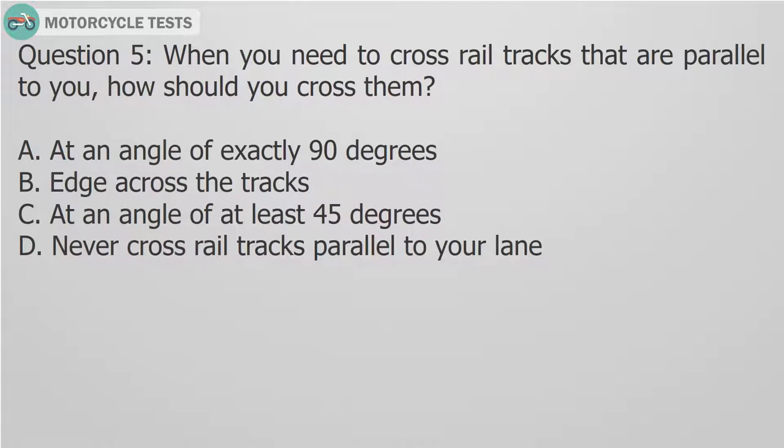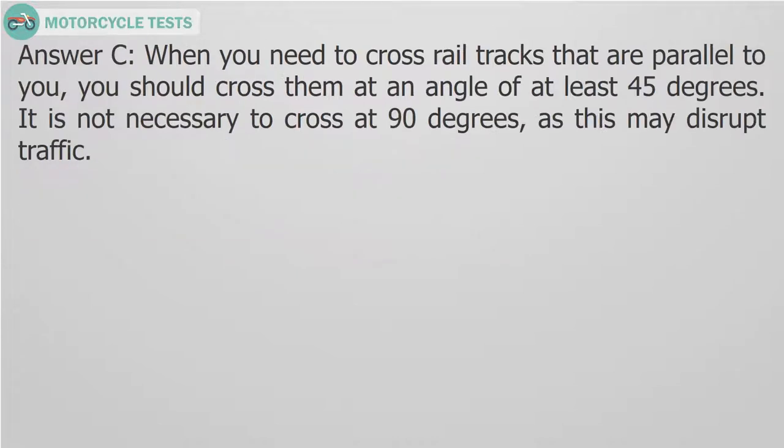Question 5: When you need to cross rail tracks that are parallel to you, how should you cross them? A. At an angle of exactly 90 degrees. B. Edge across the tracks. C. At an angle of at least 45 degrees. D. Never cross rail tracks parallel to your lane.